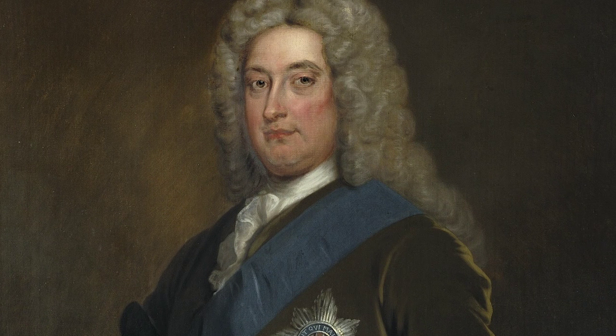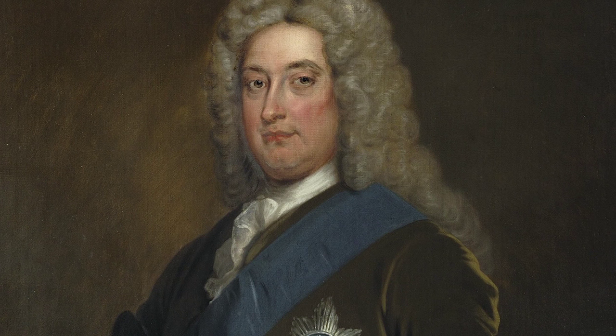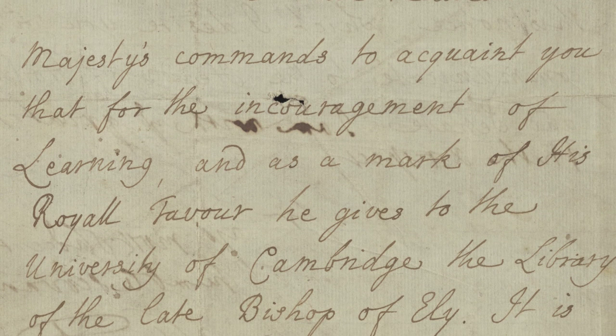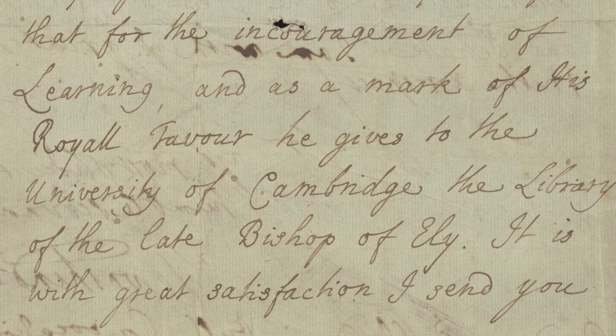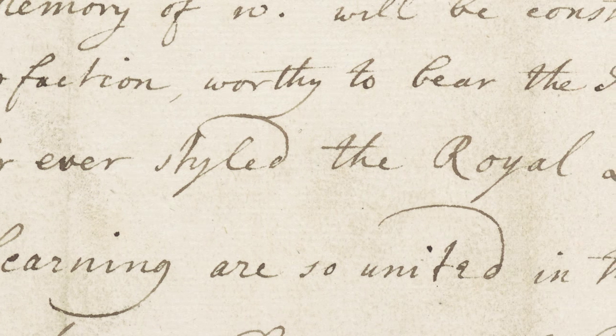It was decided in the end, through the intervention of Charles II Viscount Townsend, that George would give the books to Cambridge University. On the 20th of September 1715, Townsend wrote a letter to the Cambridge University Vice-Chancellor and Senate, stating that, for the encouragement of learning and as a mark of his royal favour, George I was going to buy John Moore's library and give it to the University of Cambridge.